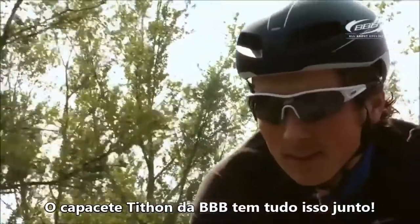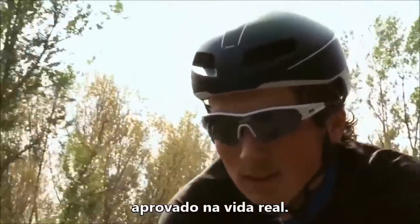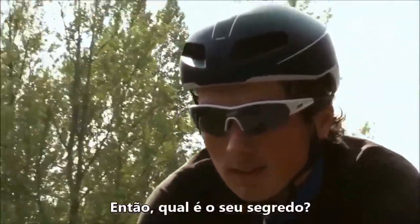The BBB Titan has everything. Designed and tested in a wind tunnel and approved in real life. So, what's its secret?